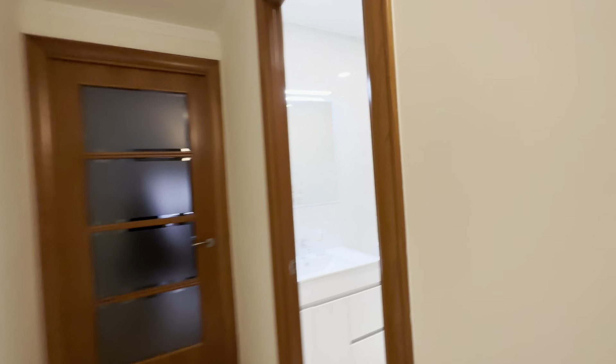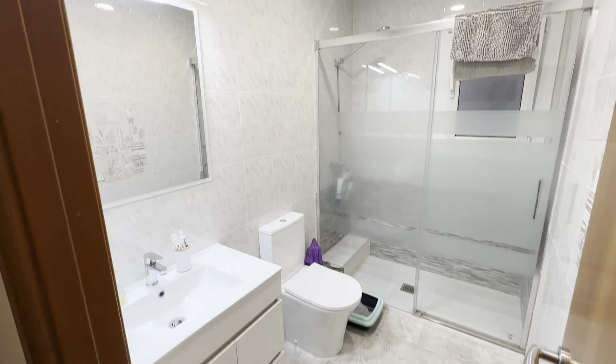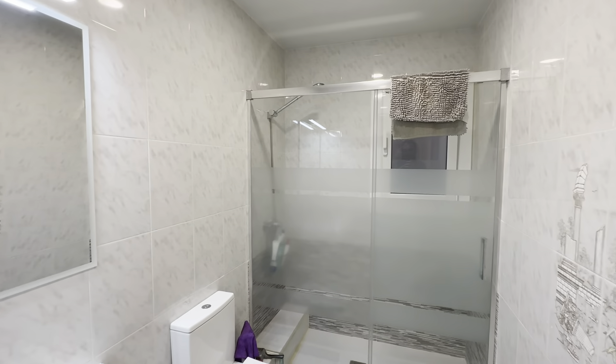And then the bathroom back here. Also complete with its sink, toilet, mirror and shower.